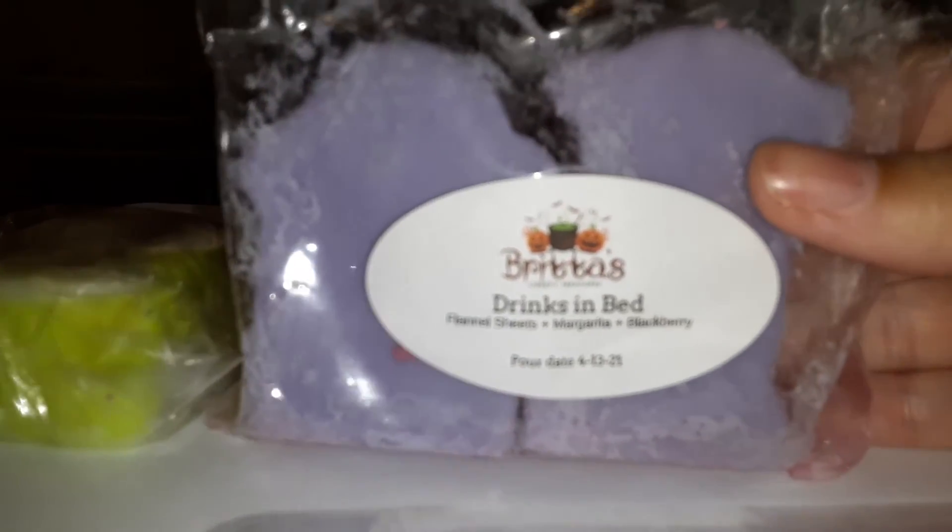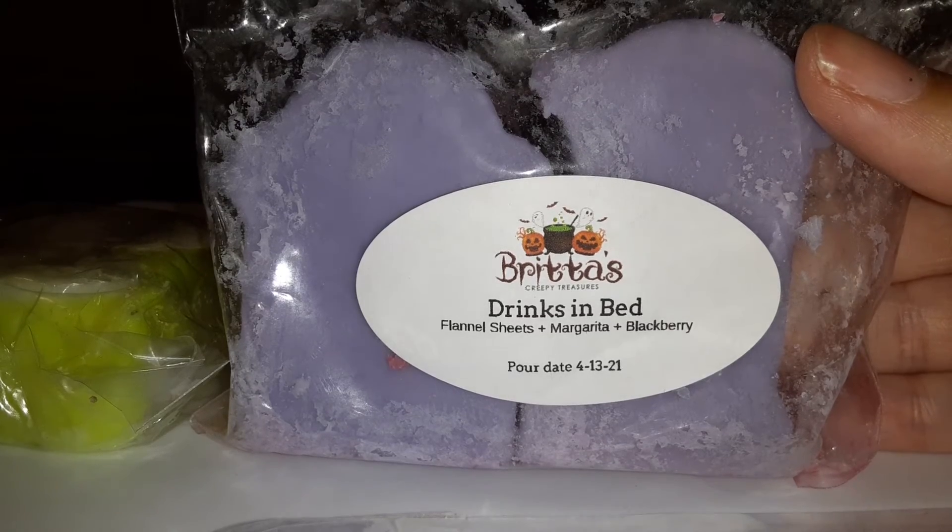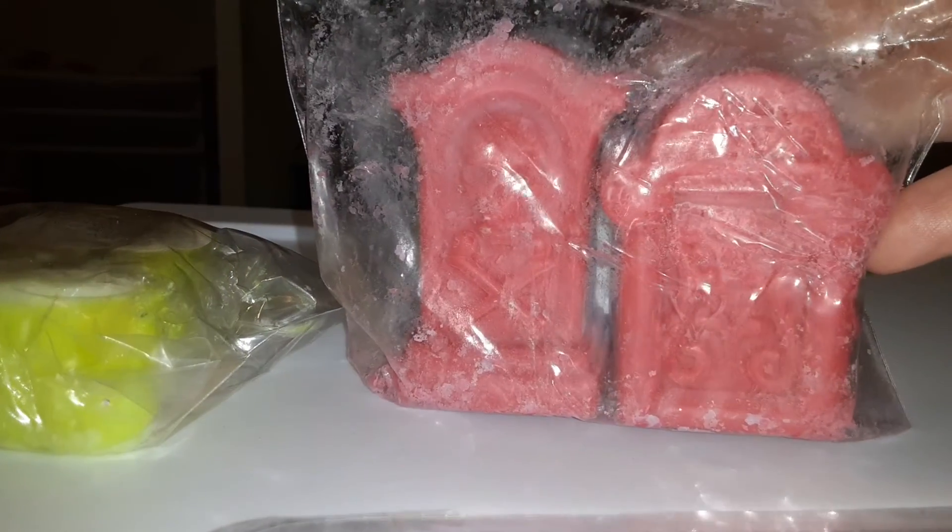From Brittos Creepy Treasures we have Drinks in Bed, which is flannel sheets, margarita, and blackberry. Look at these shapes — they're so cute, they're like little tombstones!